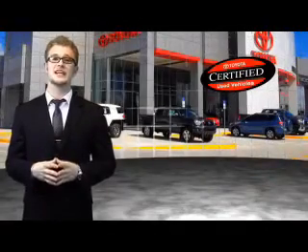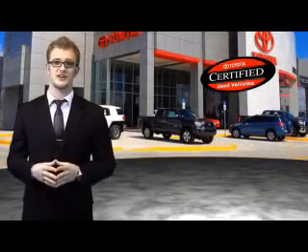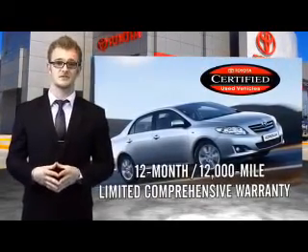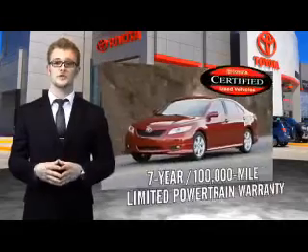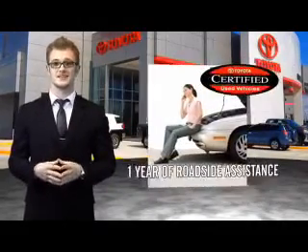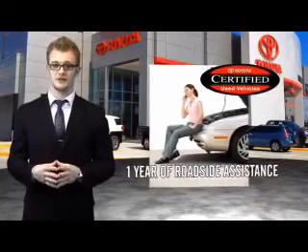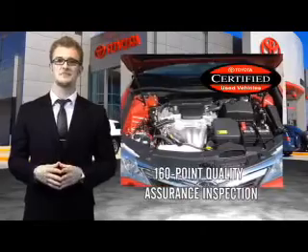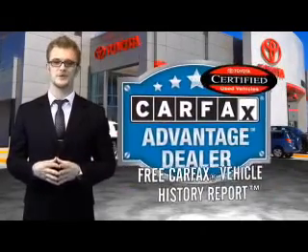Along with industry-leading heritage comes another advantage: an exceptional coverage policy, including a 12-month, 12,000-mile limited comprehensive warranty and a 7-year, 100,000-mile limited powertrain warranty, plus one full year of roadside assistance. All of our certified vehicles have gone through a vigorous 160-point quality assurance inspection. Have peace of mind with a free Carfax vehicle history report.